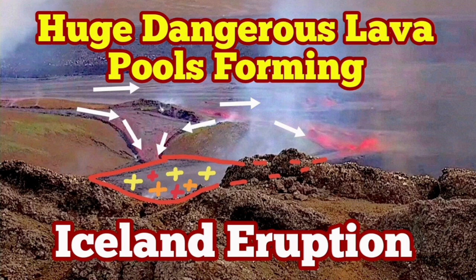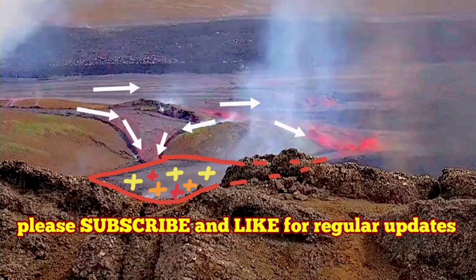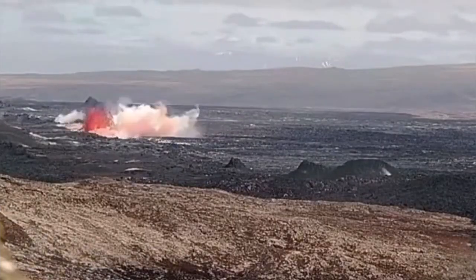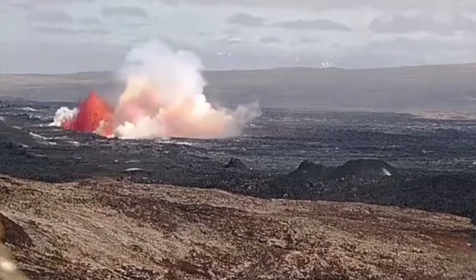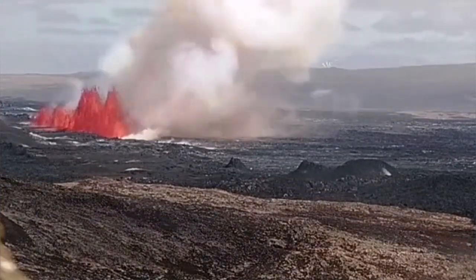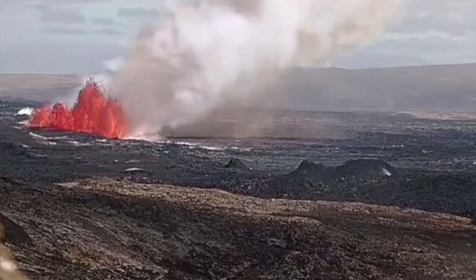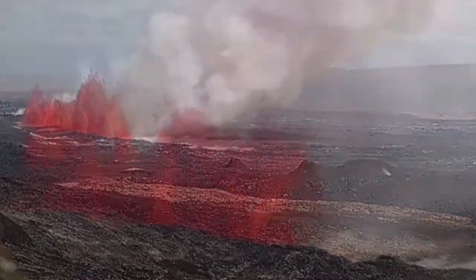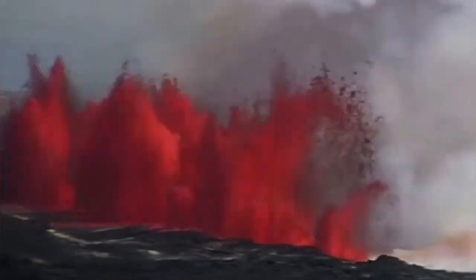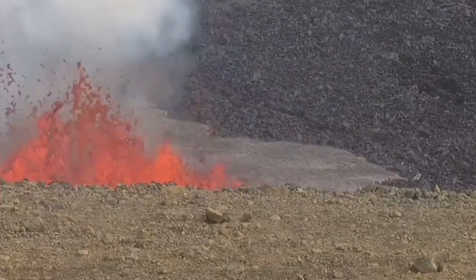The eruption which started in the Svartsengi volcanic system in the Reykjanes Peninsula of Iceland was the biggest we have seen so far in this area. It started with a burst of lava along a fissure almost following the past fissure from the one which created the K1 volcano, but it extended beyond that — 3.4 kilometers in numerous segments.